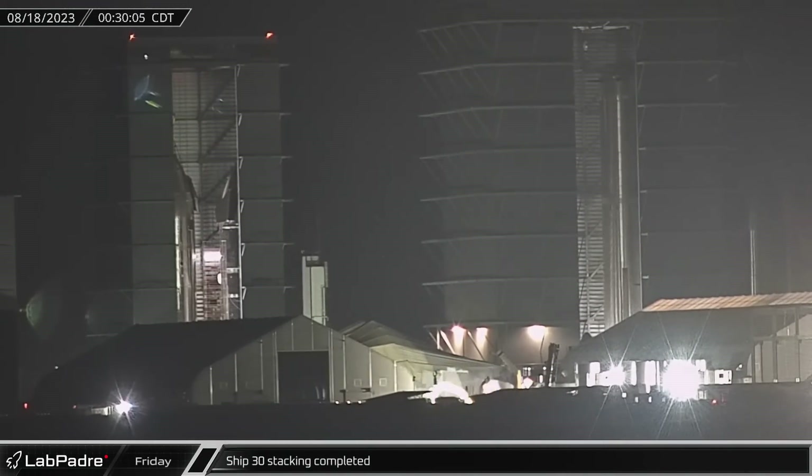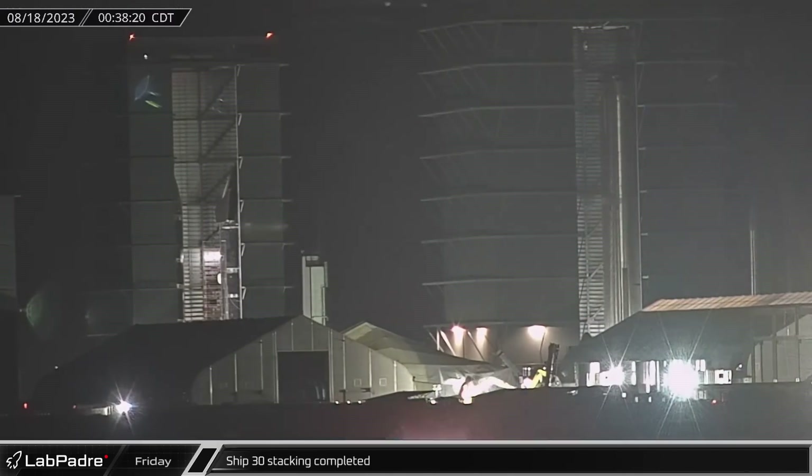Shortly after midnight on Friday, Starship 30's stacking was completed. The ship will be finished with the addition of its flaps, engines, and TPS tiles soon.